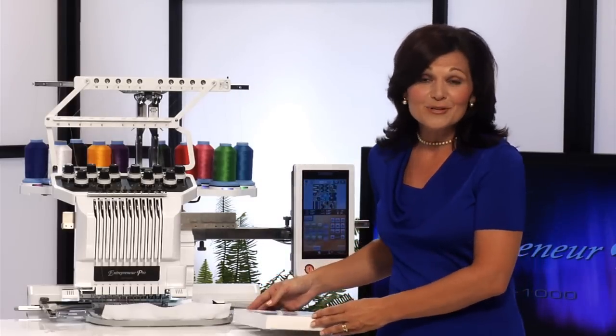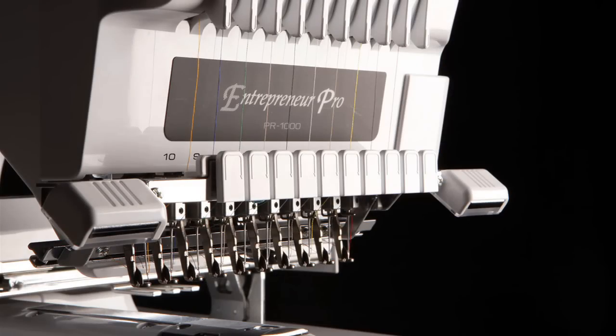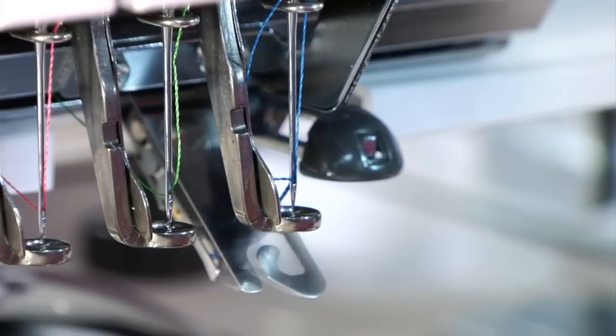I hope that I've been able to convince you that the Entrepreneur Pro should be your next embroidery machine. With 10 needles and 10 threads,